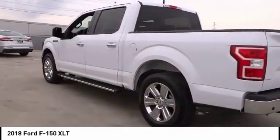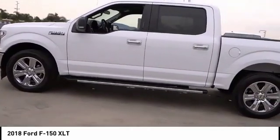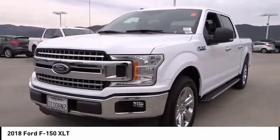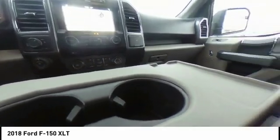This vehicle has less than 5,000 miles. Here are some of this vehicle's great options: traction control, dual airbags, air conditioning, alloy wheels, power steering, four-wheel disc brakes, center armrest, compass, CD player, and electronic stability control.